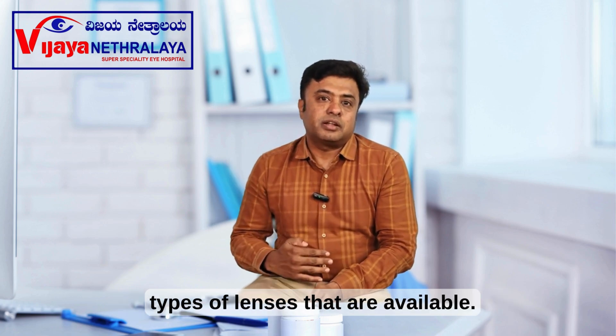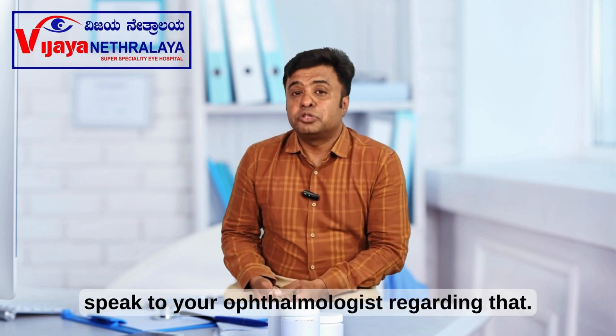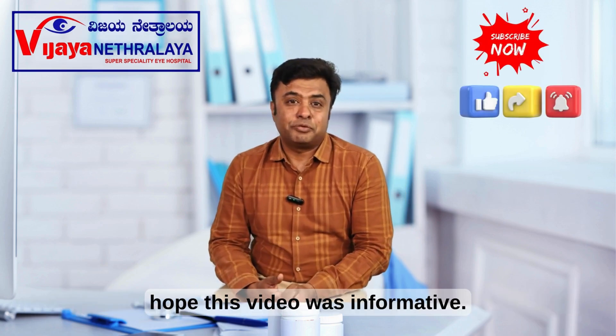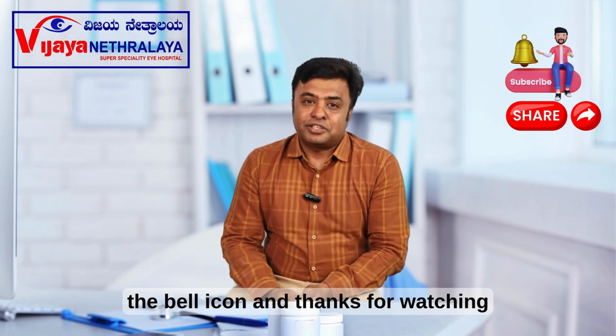This video is just to make you understand the types of lenses that are available. But if you want more comprehensive details, you should speak to your ophthalmologist. I hope this video was informative. Do like, share, and subscribe to our channel, click on the bell icon, and thanks for watching.